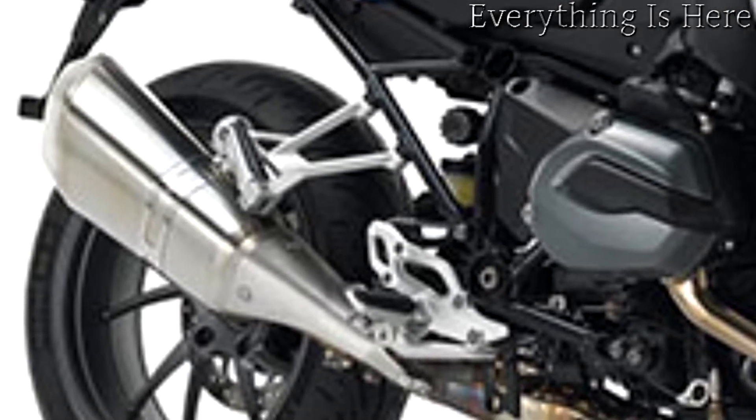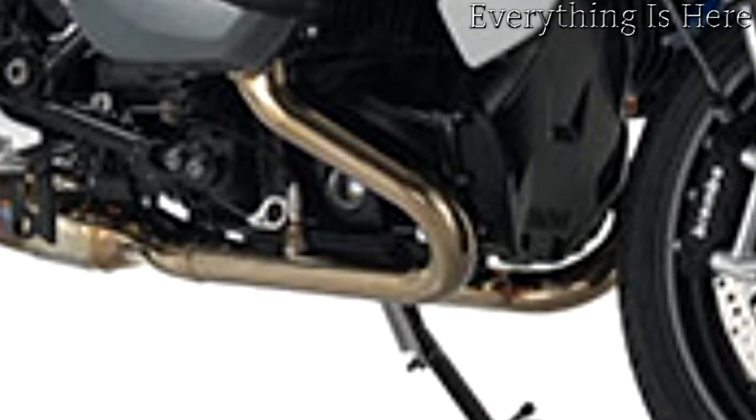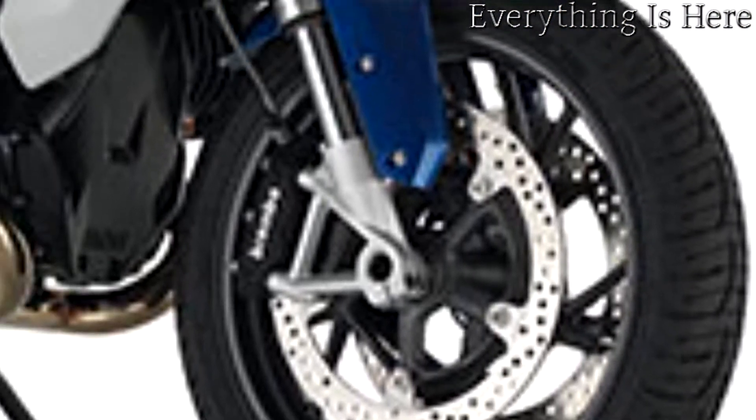Riding dynamics coupled with versatile touring capability — the new R1200RS takes sports touring to a thrilling new level. BMW Motorrad's legendary RS production bikes have long symbolized travel and sport in equal measure.